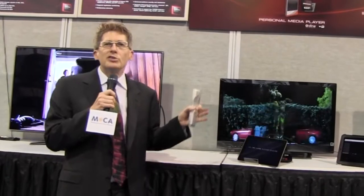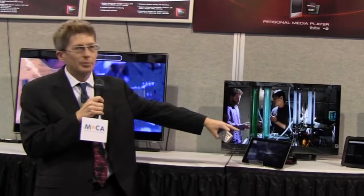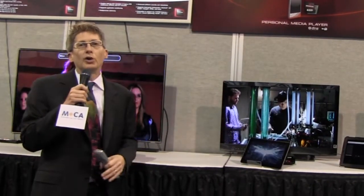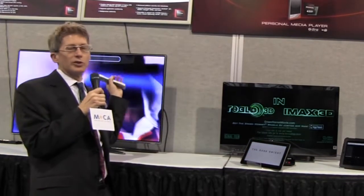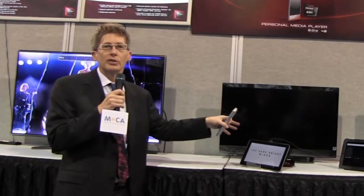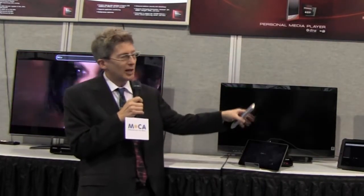All of this is being done with DLNA, so MoCA works very well with DLNA. We also have a couple of clients that are being streamed with Wi-Fi. Content is coming across the MoCA going to the server and then being transcoded into lower resolution and sent to the tablets over Wi-Fi, and all that's being facilitated with DLNA as well.